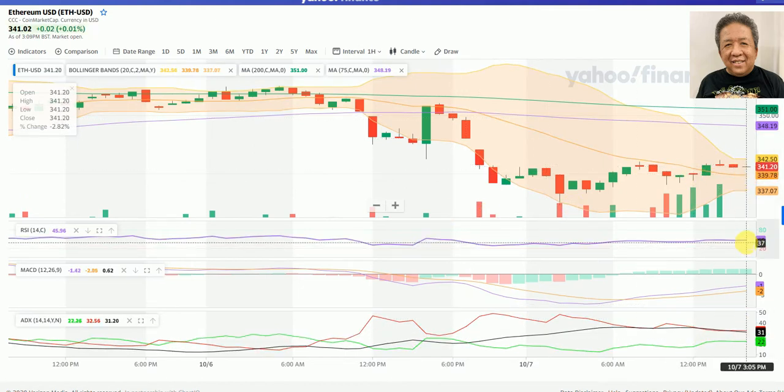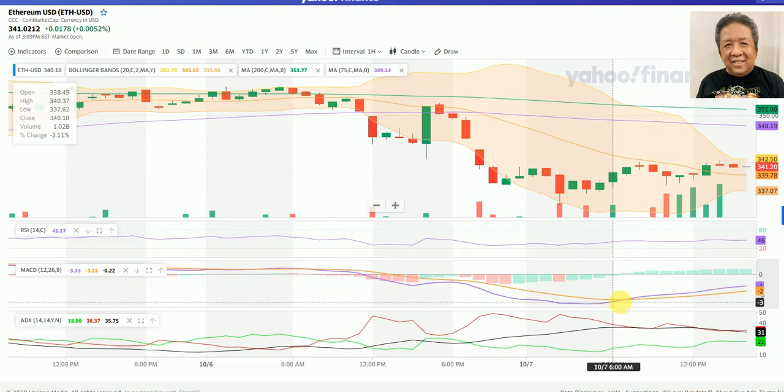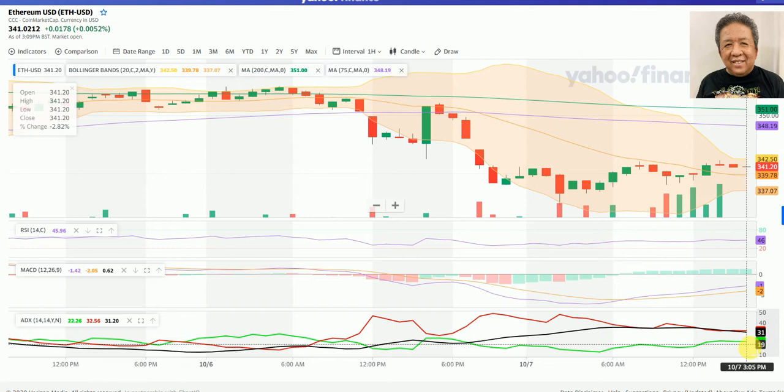As in the case of Bitcoin, this is a move that aims to consolidate price. The Bollinger Band is narrowing and we will go through some consolidation here. The RSI, as in the case of Bitcoin, is also neutral. We have a bullish crossover happening about eight or nine hours ago, but we are still in the bearish region long term. This is confirmed in the ADX where the sellers outnumber the buyers — about 35 to 22 — and we have a strong trend at 31.